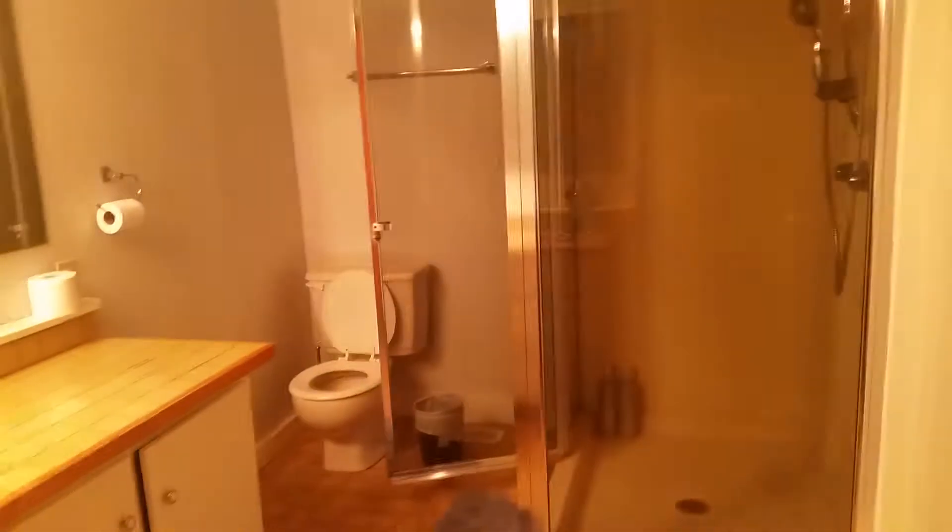Here's the gas fireplace — the wood fireplace is upstairs. Downstairs bathroom. Massive.